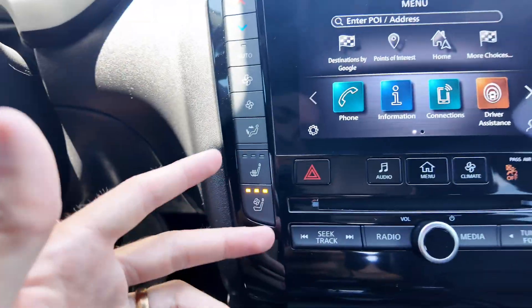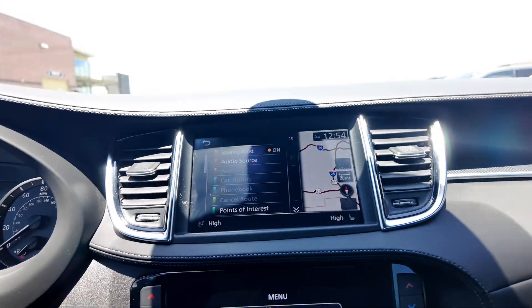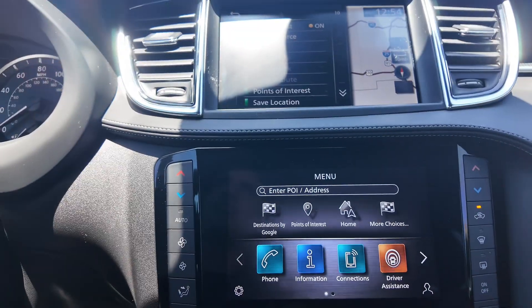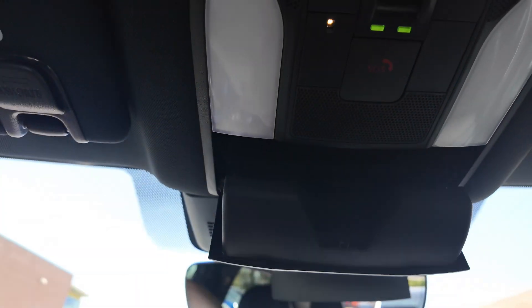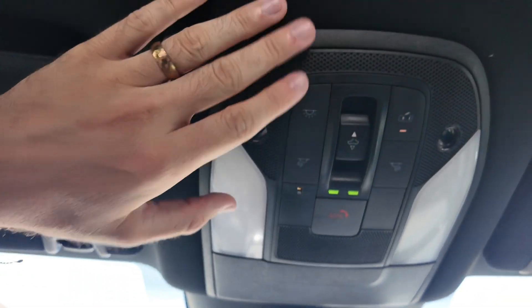Heated and cooled seats, which is awesome. Here's the camera system, and it comes with Apple CarPlay and Android Auto. You're also going to have three garage door openers, your rearview mirror, sunglasses holder, lights, and a panoramic mirror that goes all the way to the back.